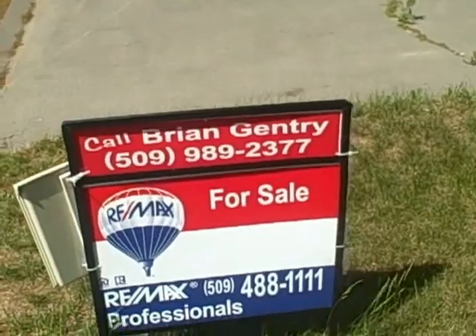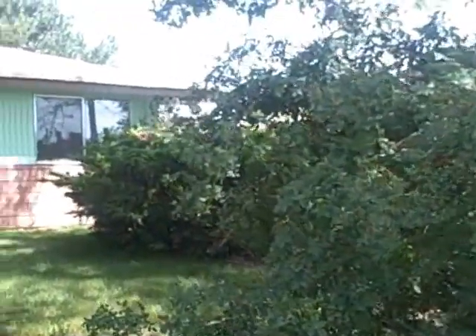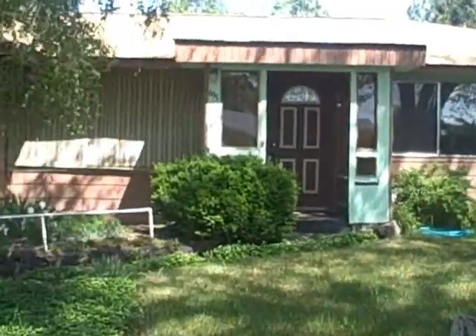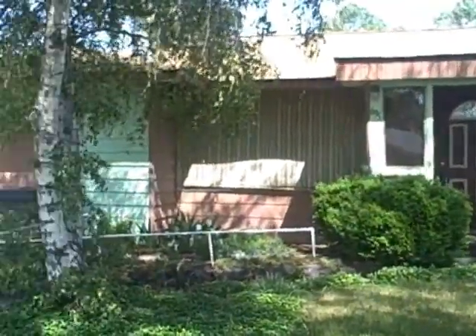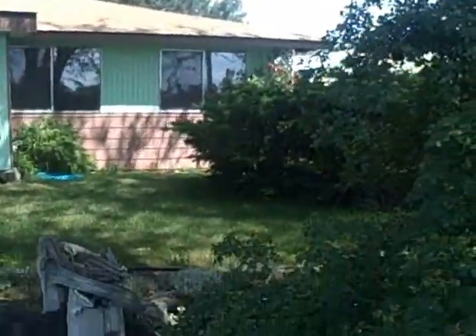Hi, this is Brian Gentry. I'm with RE-MAX Professionals here in Othello, Washington. I am right in front of this beautiful house here located at 695 South 3rd Avenue in Othello. This is a great home and I'm excited to show this to you.